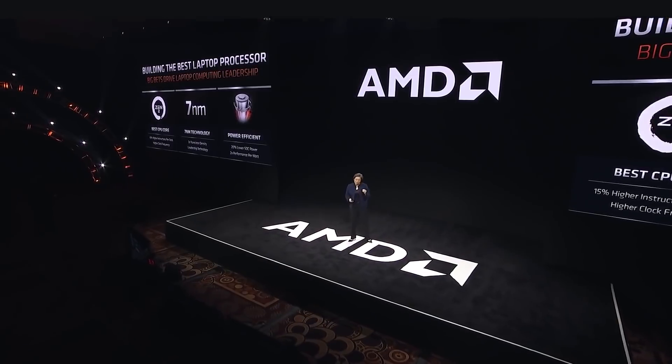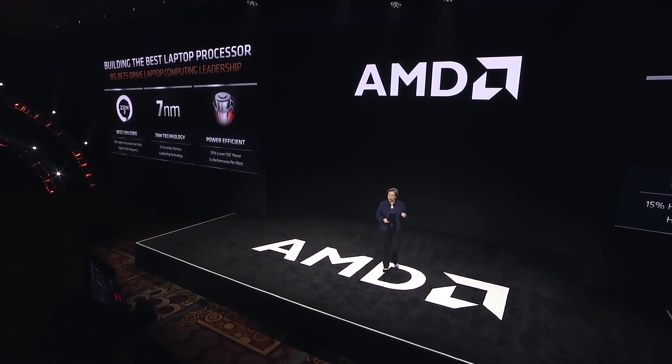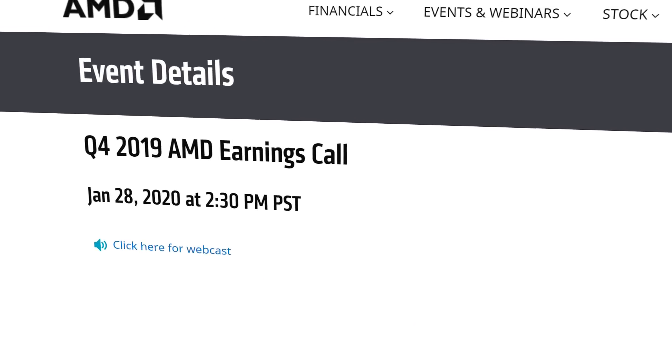Next up, we have a really big story that actually comes from AMD's CEO herself, Lisa Su. The company had their earnings call yesterday, and Lisa Su made a comment regarding their upcoming Navi GPUs.